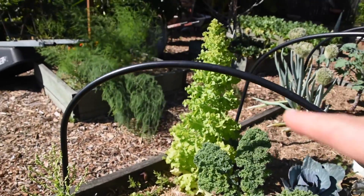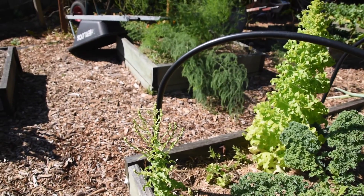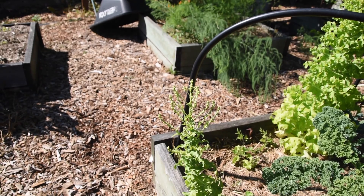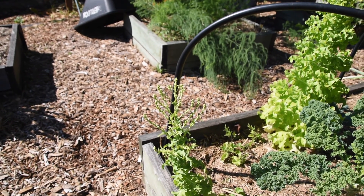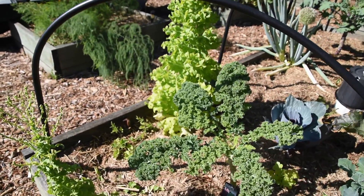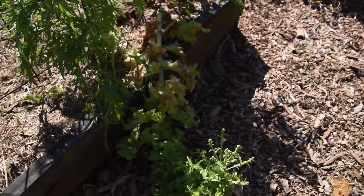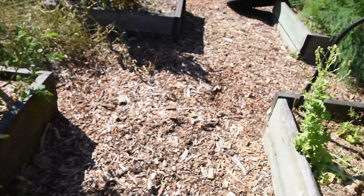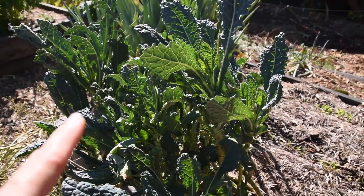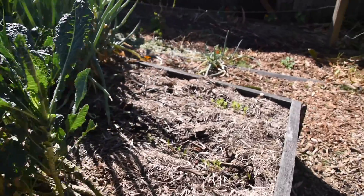Like my kale, the lettuce is getting warm and just bolting and going to seed, but that's okay — I'm letting it go. The bees can come in and have a nice little feed. The seeds of this will just blow around and I'll get random lettuces everywhere, which is actually how these ones got in here — they were just volunteers.